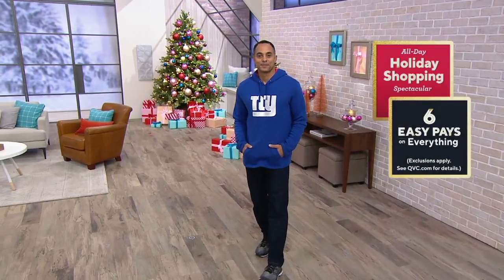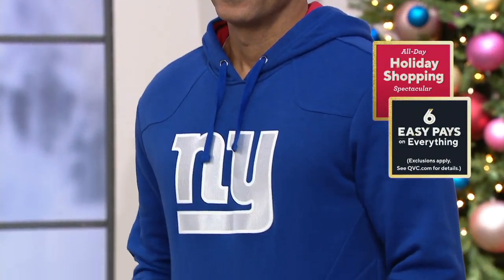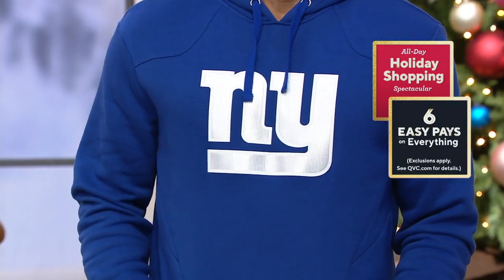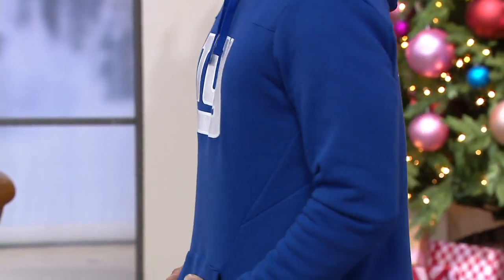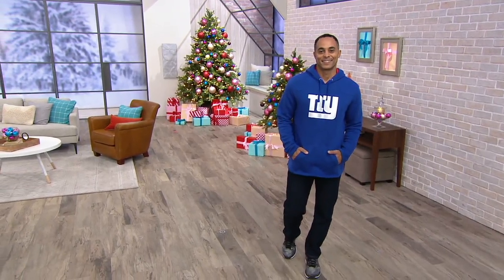It's called the NFL Red Zone Pullover Hoodie, super soft and by Fanatics. It is on sale at $79.98. There's only 18 teams left. We have easy pay — six easy payments on everything you're shopping for, because remember this is less than a week before Christmas hits. That's $13.33 on your easy payment, and it's item 371040.